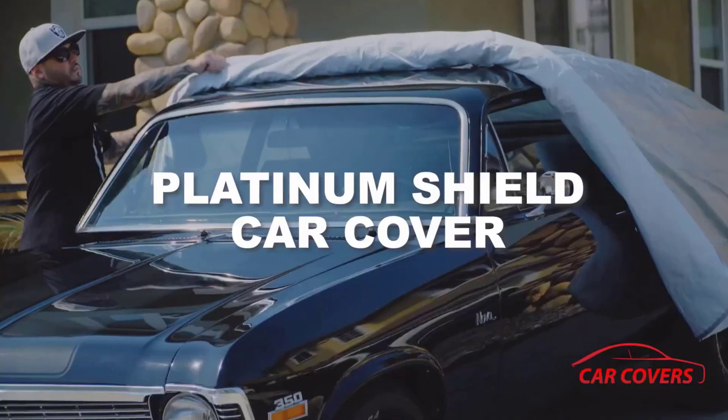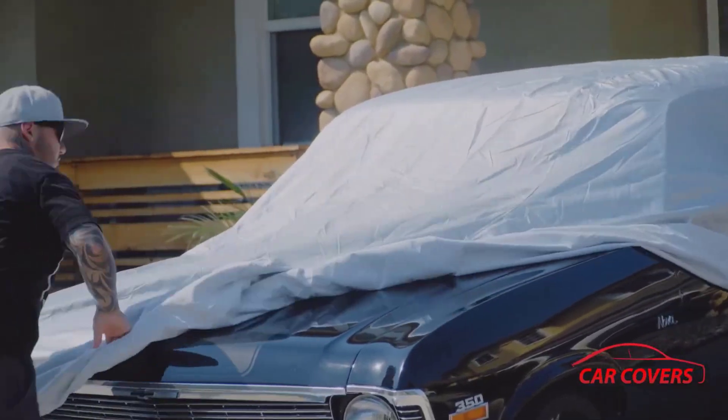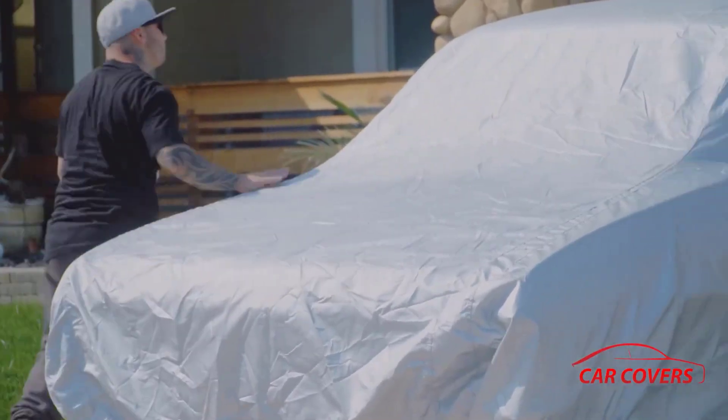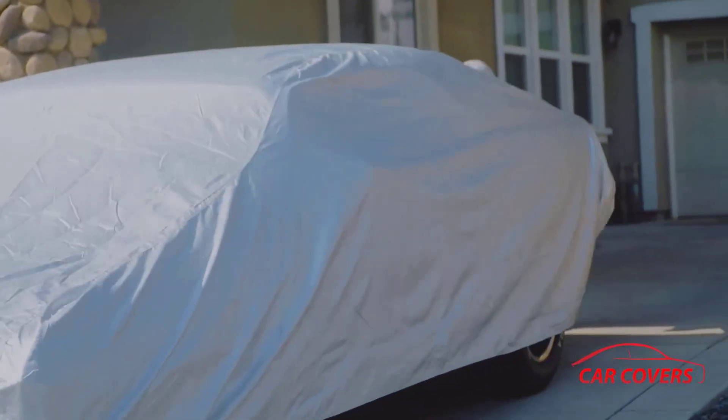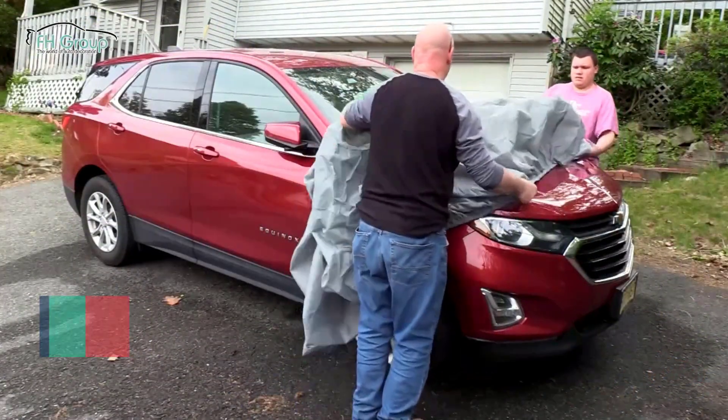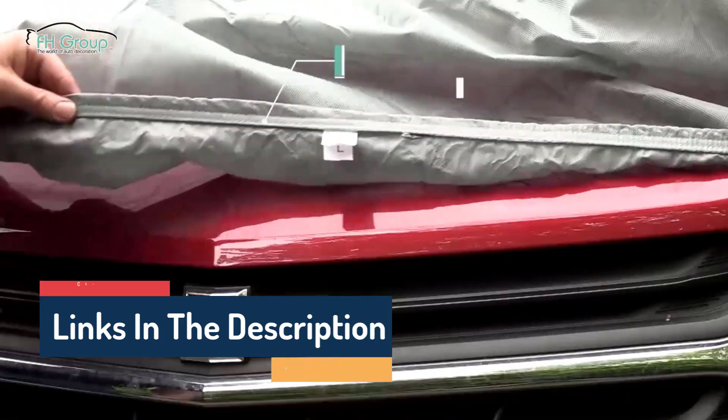Hello guys, today in this video we are going to help you find out the best car covers on the market. I made this list based on my personal opinion and tried to list them based on their quality, durability, customer reviews, and more. If you want to see their price and find out more information about them, you can check our links in the description below.